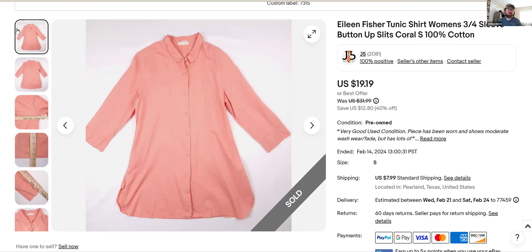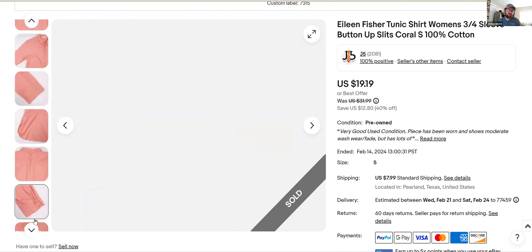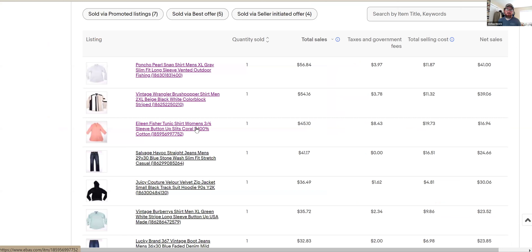Eileen Fisher — this is a good example of a bad example. It looks like I made good money but really I didn't. I sold it for $19, and I've had it listed since June of last year. I think I sold it, got a return, and sold it again. The shipping cost was high because it was an overseas sale, so I got $45 total but it's not really a great one. I don't really look at this brand or women's tops much anymore.